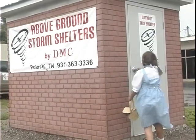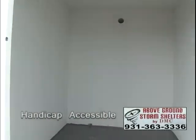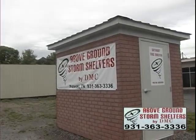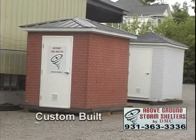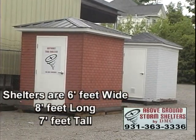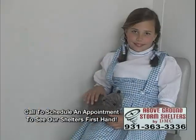Storm shelters by DMC have solid concrete walls, ceilings, and floors, and are anchored to the ground. The shelters are cleverly designed, offering an array of custom-stamped concrete colors to choose from. Plus, they're spacious, providing comfortable surroundings for the entire family.